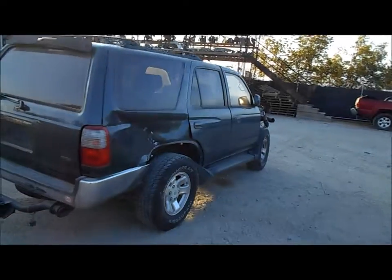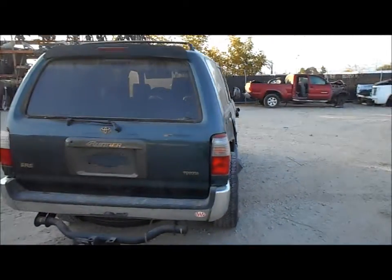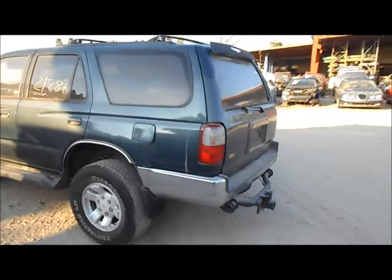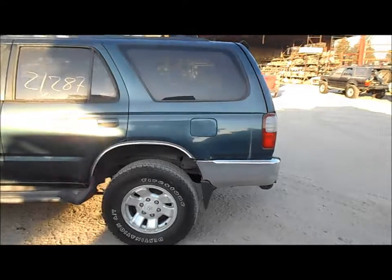The doors — the front door is good, rear door is going to be damaged. Rear bumper, tailgate and lights are good on this side, although the bumper's got some dents in it right in the corner.